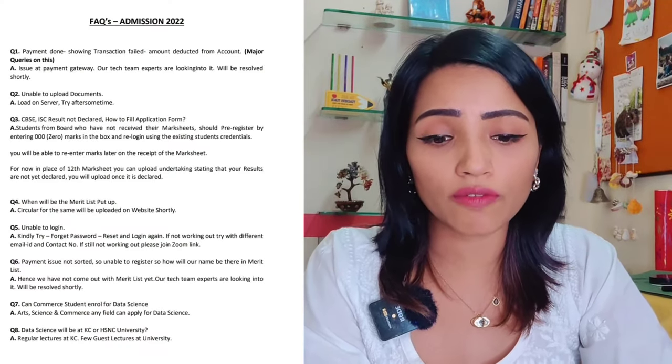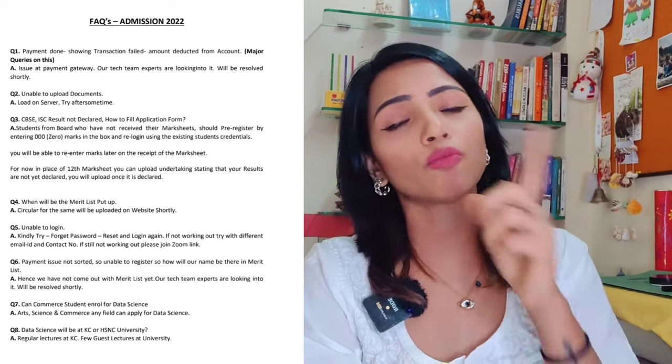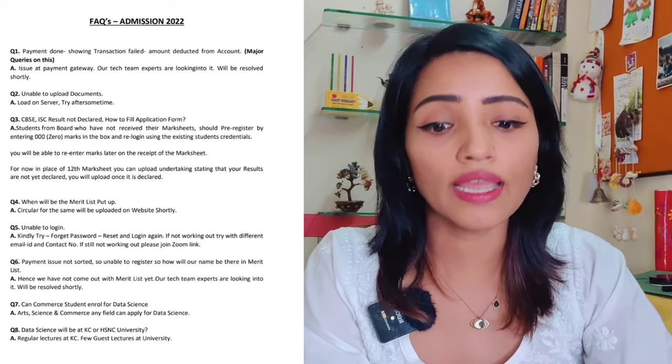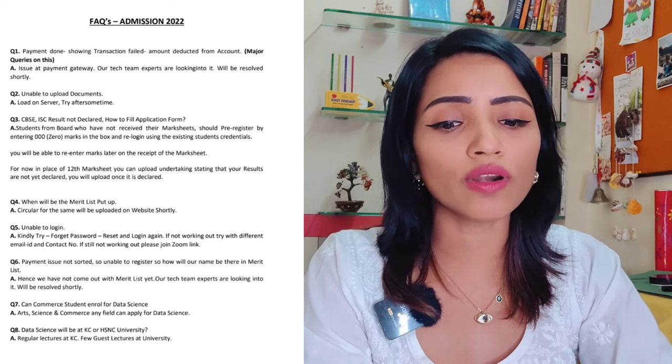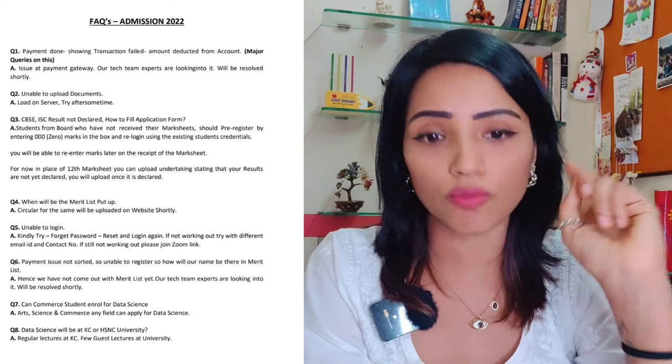Especially the third point, which is about CBSE and ICSE results not being declared. In the last video we told you to put 000 and click on it. It is clearly mentioned that students from boards who have not received their marksheets should pre-register by entering 000 marks in the box.